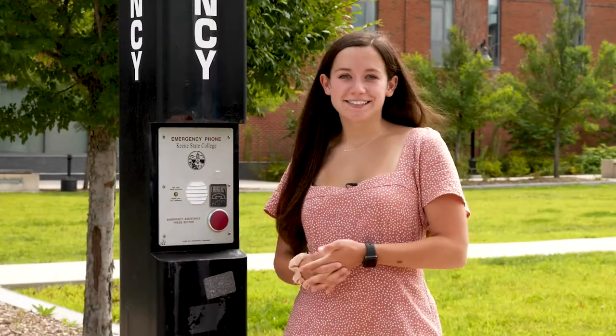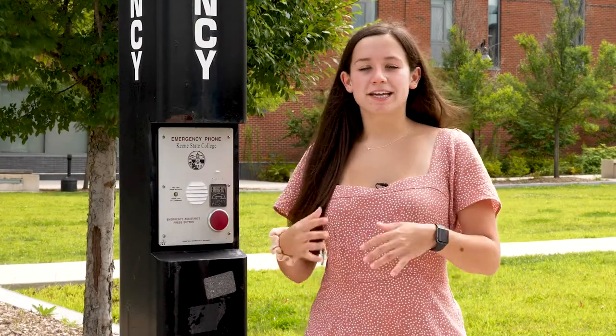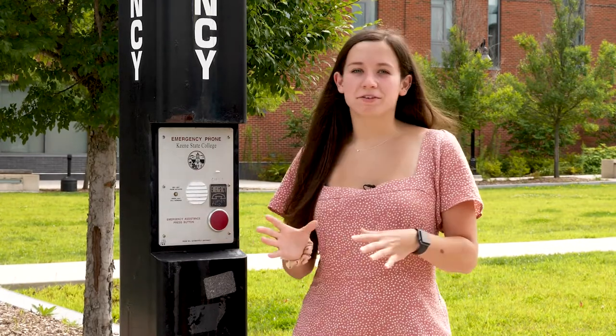Behind me is Brickyard Pond. We have three residential halls located on the pond — Pondside 1, 2, and 3 — all of which offer suite or apartment-style living for our upper-class students. Keene State runs on a blue light system. When you're standing at a blue light, you can see another blue light somewhere on campus. If you press this button, you can be in contact with campus safety immediately if you ever feel unsafe.